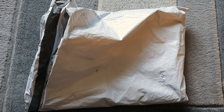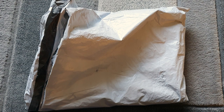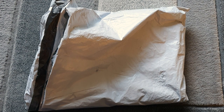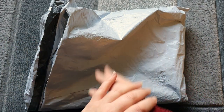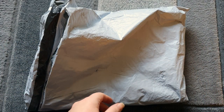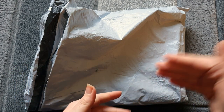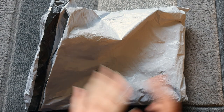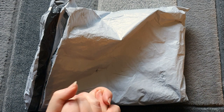Hi guys, welcome back. Getting through this pile of packages finally — it's my first day off in a long time, so I'm trying to get through as many as I can. You might notice the setup, lighting, and what I'm wearing is the same for the next few videos, but I'm just trying to get everything filmed as quick as I can and schedule it over the next week or so.